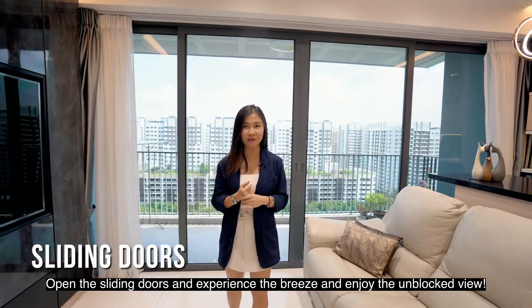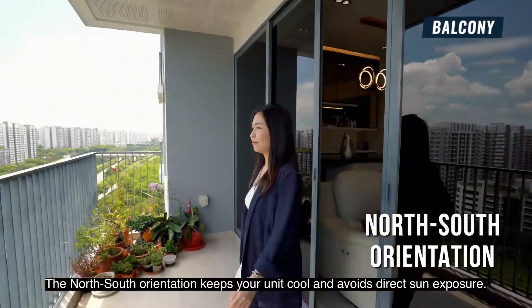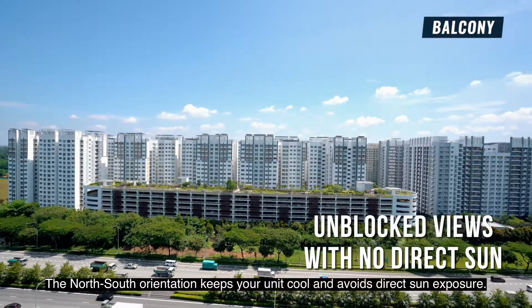Open the sliding door and experience the breeze while enjoying the unblocked view. The north-south orientation keeps your unit cool and avoids direct sun exposure.